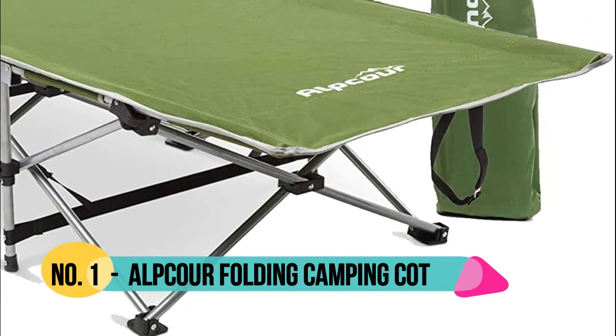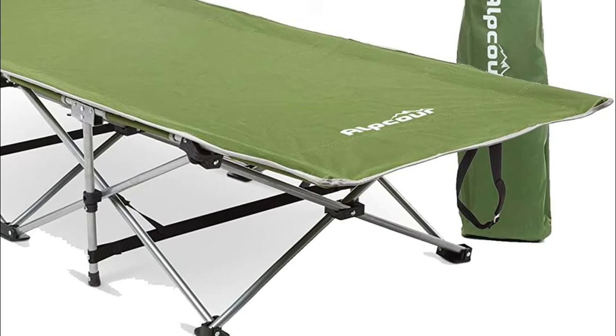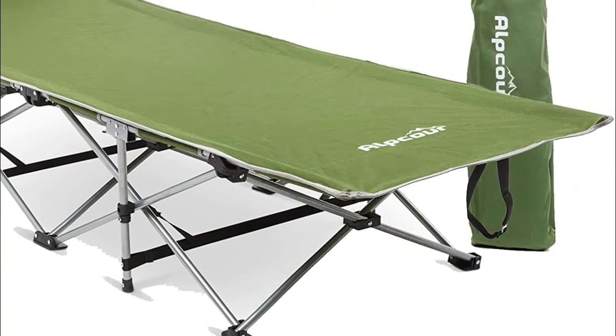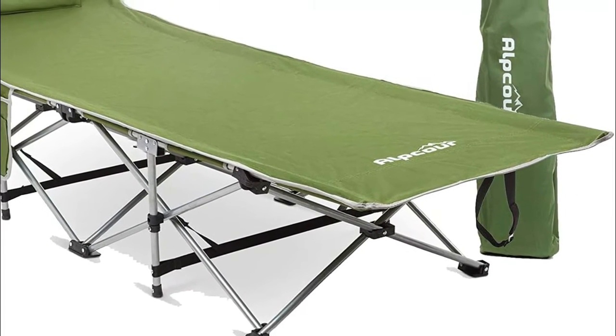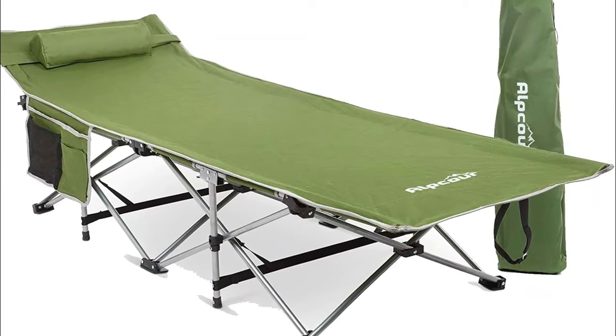Number 1: Alpcour Deluxe Camping Cot provides unparalleled comfort and support for adults and children — no need for a mattress pad, sheets, or pillows. Perfect for camping, backpacking, beach, backyard, etc.